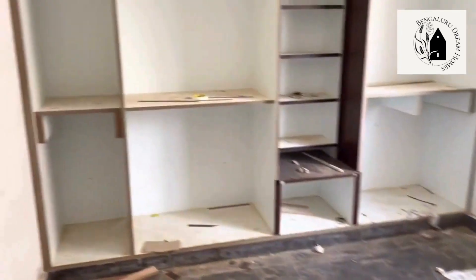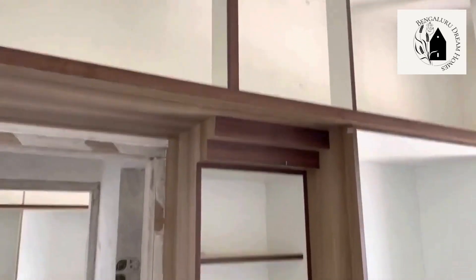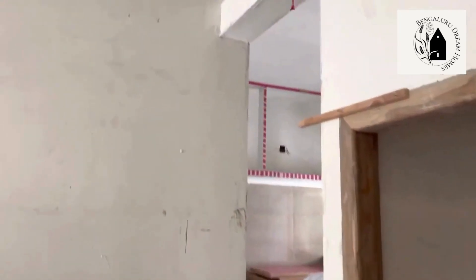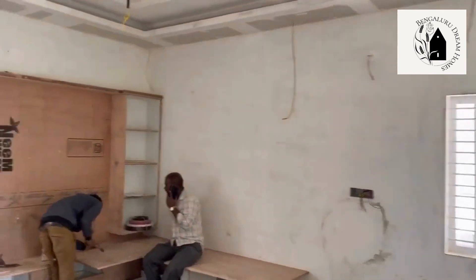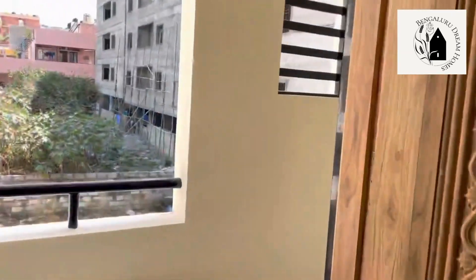The master bedroom on the first floor has granite flooring, an attached washroom with two by four tiles already fitted, and wardrobes. The second bedroom has windows, open wardrobes, a dressing table, and cabinets above. That's the two BHK house on the first floor — it's a little messy since it's still under construction, but it will be completed soon. Teakwood has been used for the doors as well.